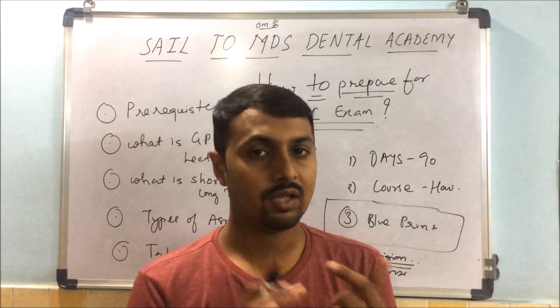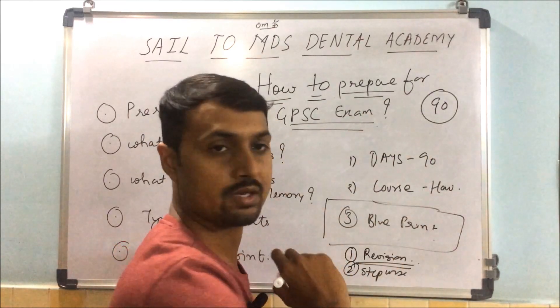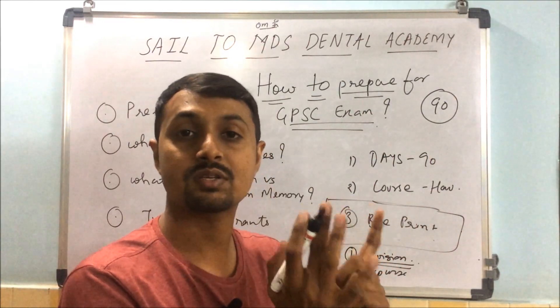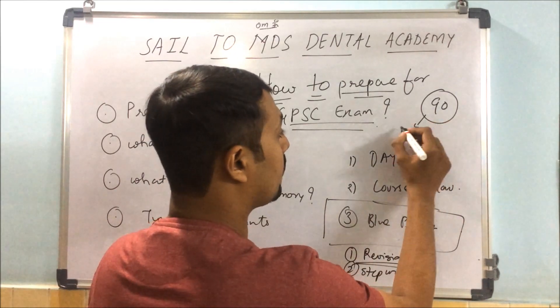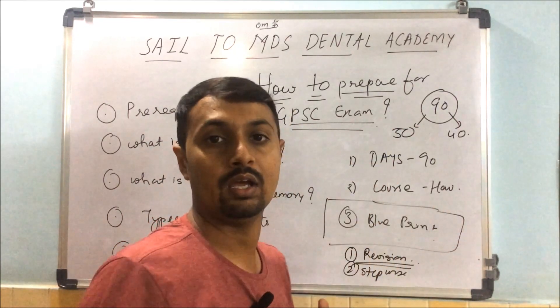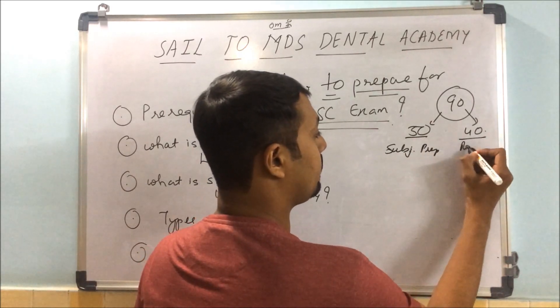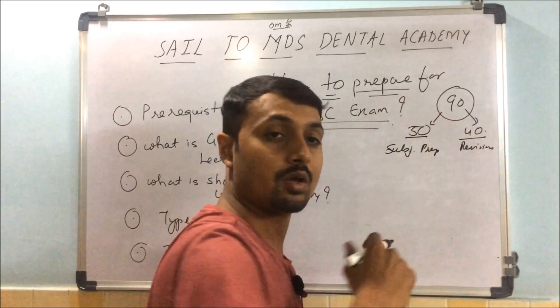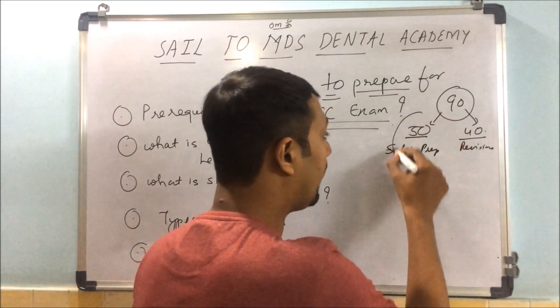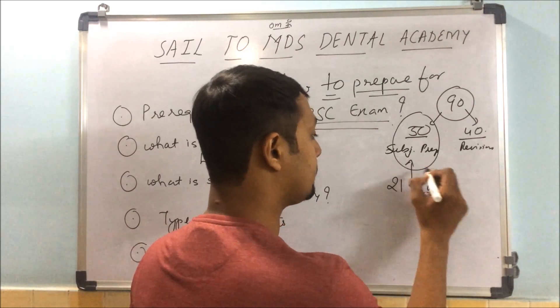With 90 days for preparation, at least 60 to 65% — that is about 50 days — should be given to base preparation, and 40 days should be given to revision. It is your responsibility to divide your 21 subjects across those 50 days.